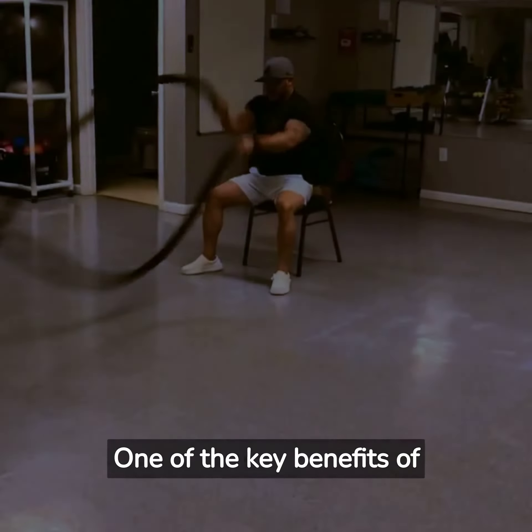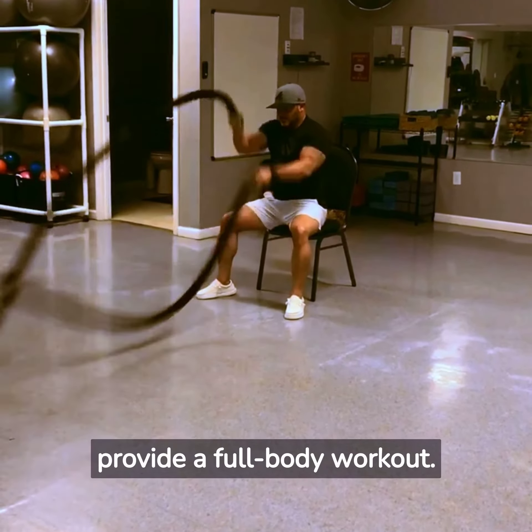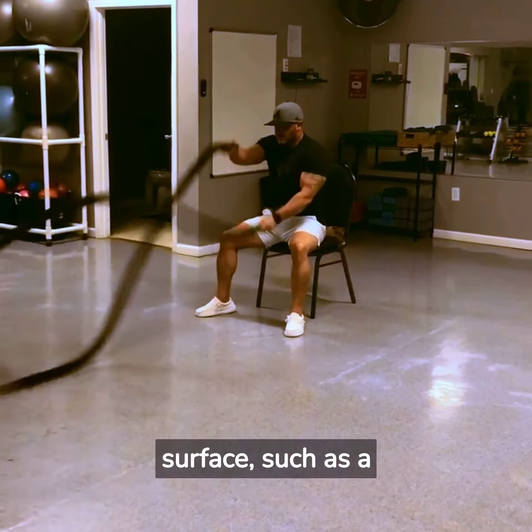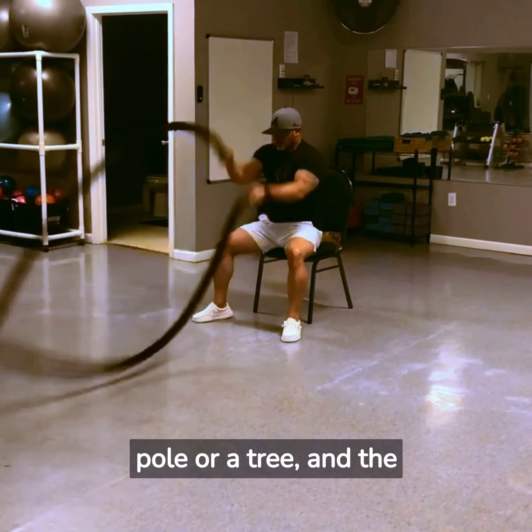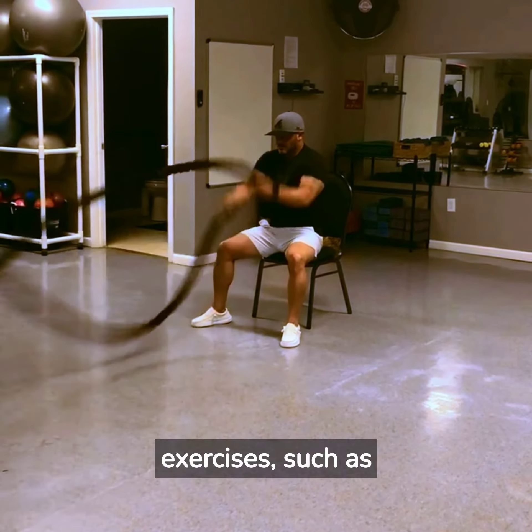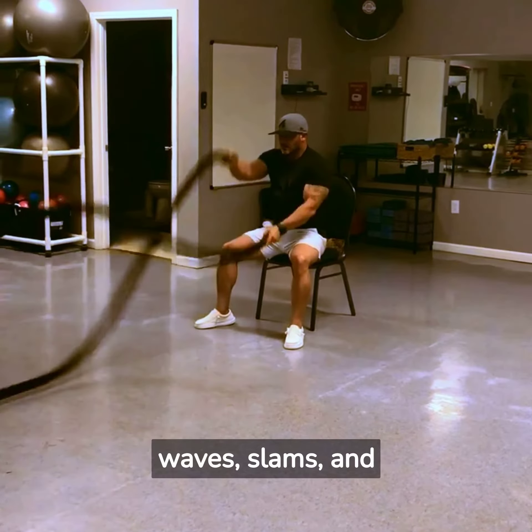One of the key benefits of battle ropes is that they provide a full body workout. The ropes are typically anchored to a solid surface, such as a pole or a tree, and the user will then hold on to the ropes and perform various exercises, such as waves, slams, and circles.